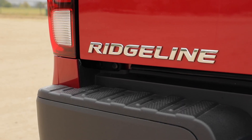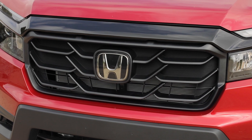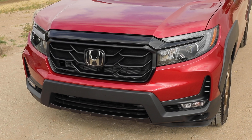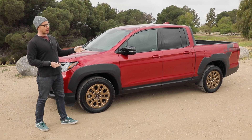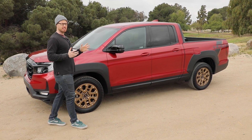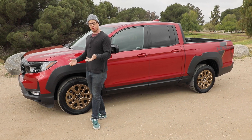Visually, the Ridgeline is a mixed bag, especially this particular model. This face is all Passport — its SUV sibling — but as you go down to the side, the profile is clearly very truck-like. This particular Ridgeline is rather polarizing. The radiant red metallic paint is quite nice.